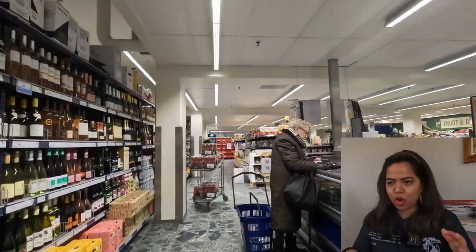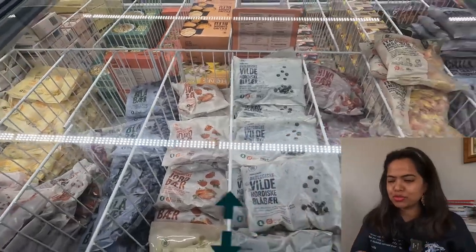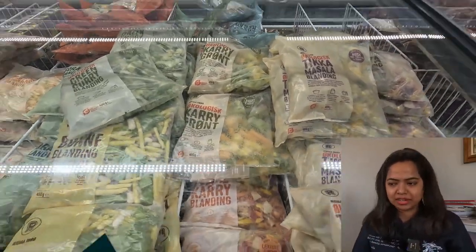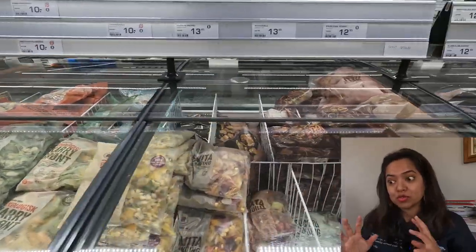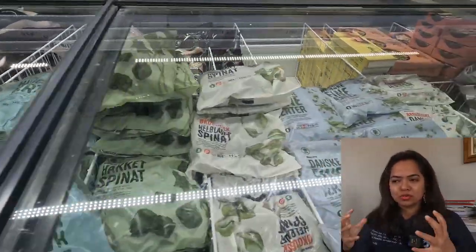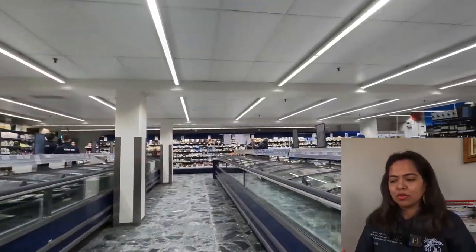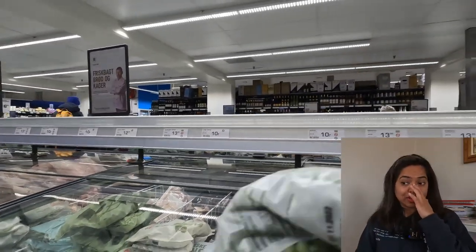Now let me show you the frozen food options here in Denmark. You can buy anything and everything frozen — frozen fruits, frozen vegetables that are already cut for you, so you just need to cook them. But you can also buy frozen ready-made food like chicken wings that are already cooked and frozen, ready for you to eat. There are lots of varieties in the frozen section.